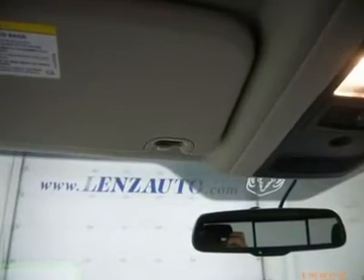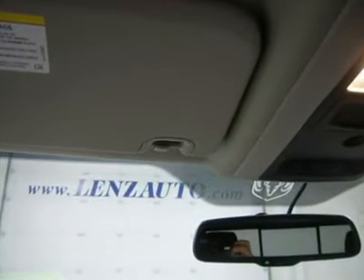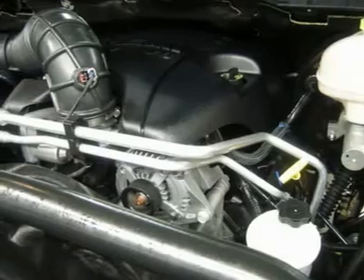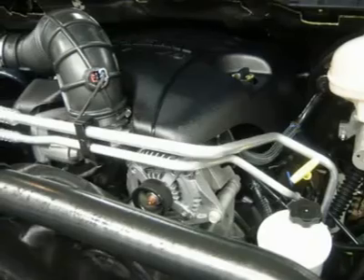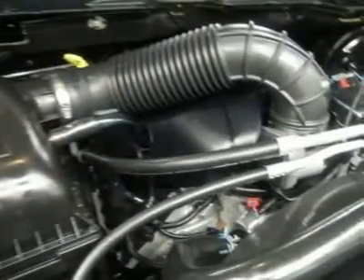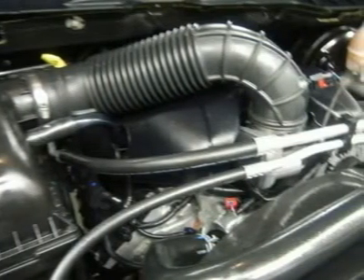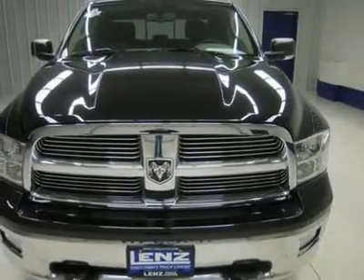Bad credit or good, we will work with our 17 banks to get you approved and at a great rate. Whether you live far away or close to us, we make it our promise to make sure you are a happy customer before, during, and after the sale. Lens Truck Center has been in business and family owned for 25 years, and with a new generation taking over, we plan on making this the place you and your children buy their next vehicle. Lens Truck Center is the country's fastest growing dealership.